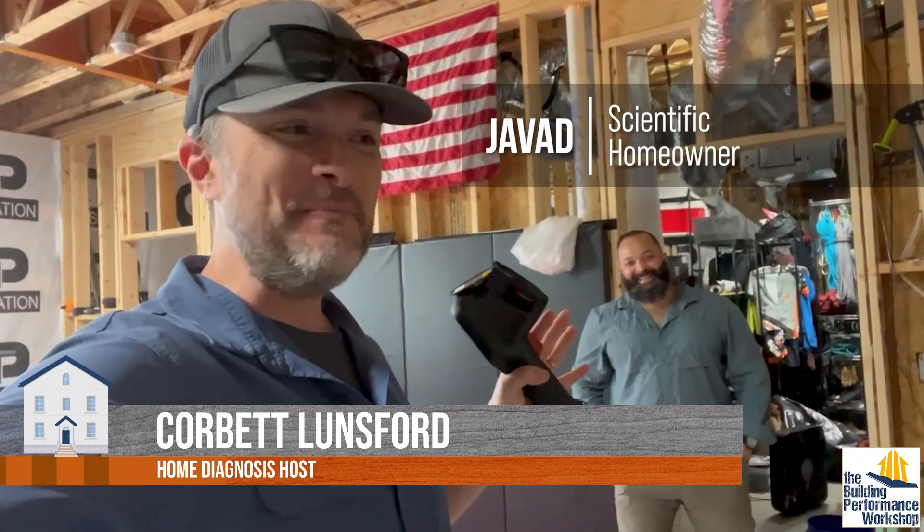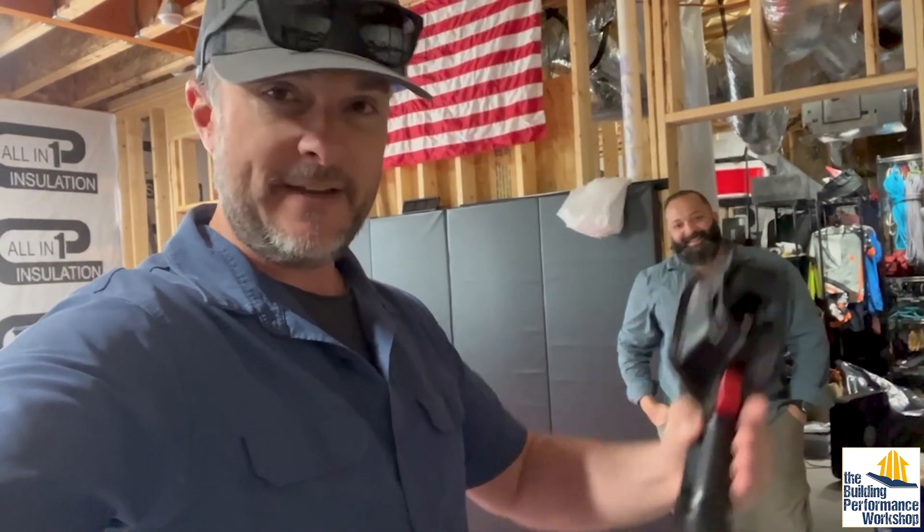Happy America everybody. We have hope for our country because this is Javad. He's a homeowner. I just showed up on site. I'm starting to do some analysis for him and he's got a radon problem that is fueling a lot of his home improvements that he's working on. I'm just going to let him tell it from here.